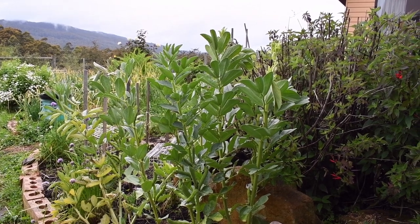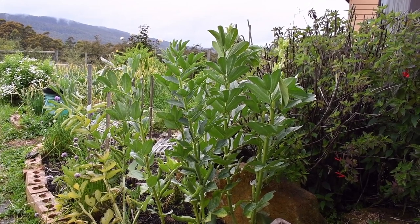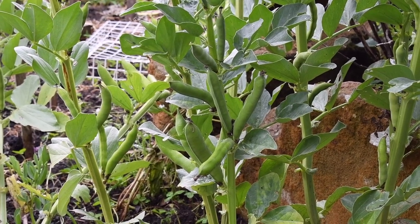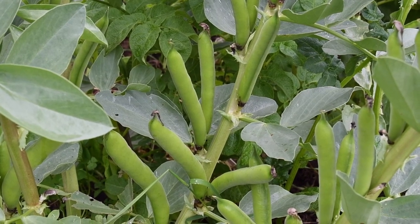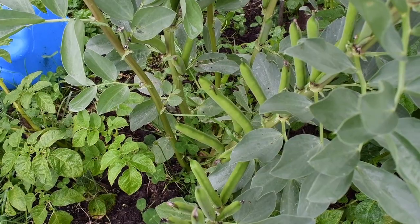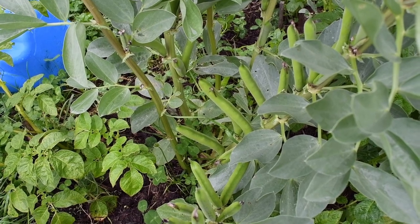What's happening in my veggie garden? A lot. This is the second planting of broad beans that I did and these pods are starting to fill. I planted these at the end of winter, or it could have been early spring — so September, early September.